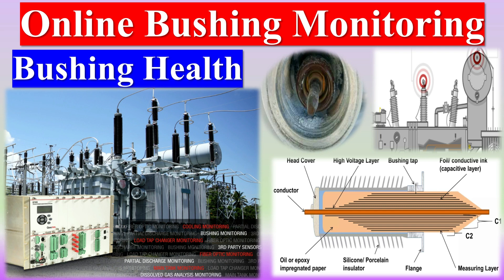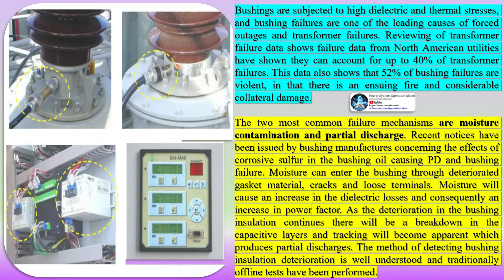Bushings are exposed to intense dielectric and thermal pressures, and their failure is a primary reason for forced shutdowns and transformer breakdowns. An analysis of transformer failure data reveals that up to 40 percent of transformer failures can be attributed to bushing failures. According to data from North American utilities, 52 percent of bushing failures result in violent outcomes, leading to fires and significant collateral damage.